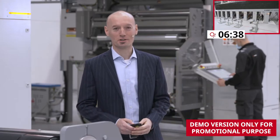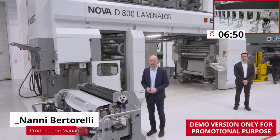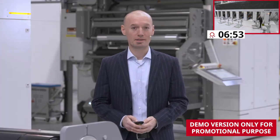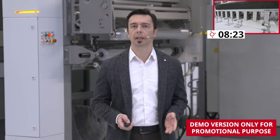My name is Nanni Bertorelli. I am product line manager for coating and laminating at Bobst. Today I will introduce to you the new Nova D800 laminator that stands here behind my back. Let's take a closer look at this multi-technology compact laminator.